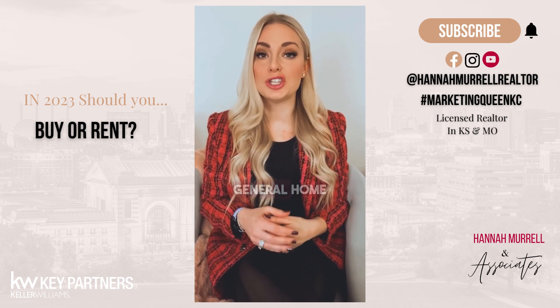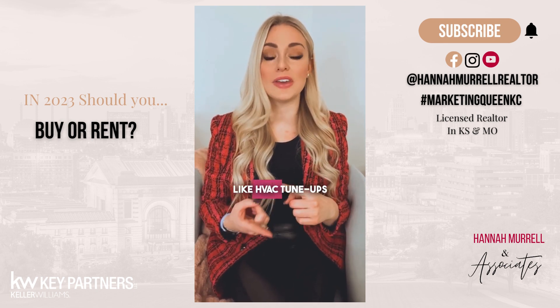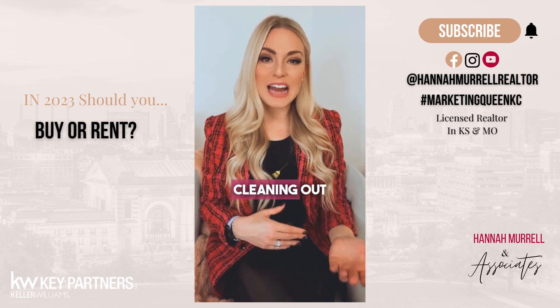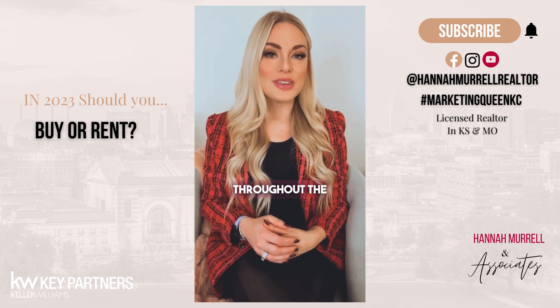This is going to go towards general home maintenance like HVAC tune-ups, repairs to your electrical and plumbing, cleaning out those gutters, and other updates to your home throughout the year.